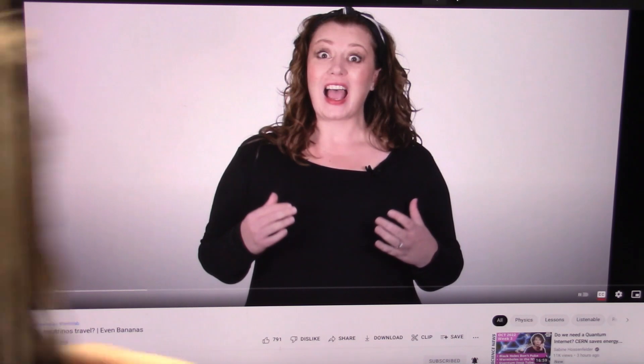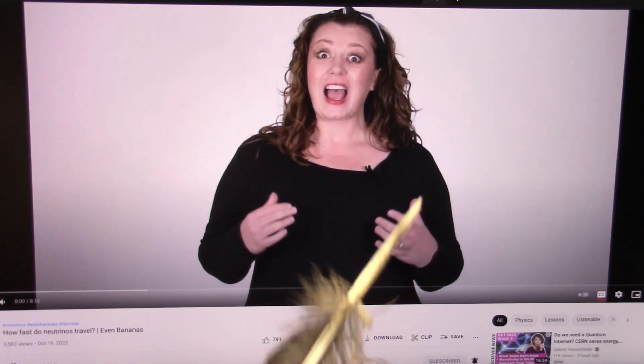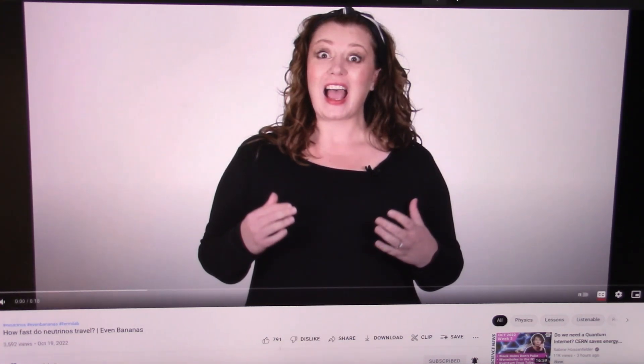My outstanding friends, this is my sweet spot — neutrinos. This is Kirstie Duffy. She's with Fermilab and she's the spokesperson for Even Bananas, and even bananas have neutrinos. Let's see what she has to say about how fast neutrinos travel and what they are.